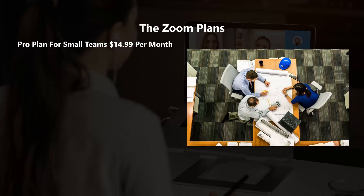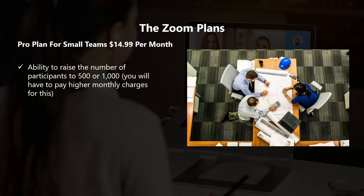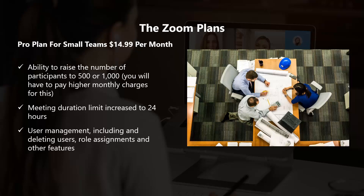The Pro plan for small teams is $14.99 per month. With this plan, you get all of the features included in the free plan, plus the ability to raise the number of participants to 500 or 1,000, though you will have to pay higher monthly charges for this. The meeting duration limit is increased to 24 hours. User management includes adding and deleting users, role assignments, and other features.